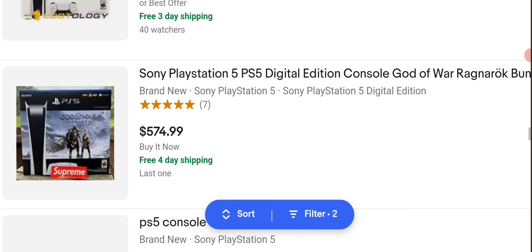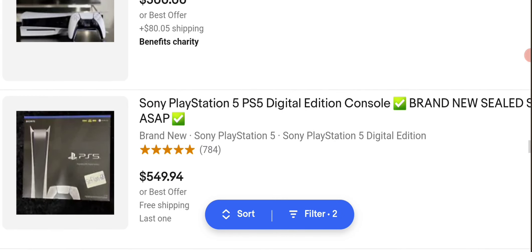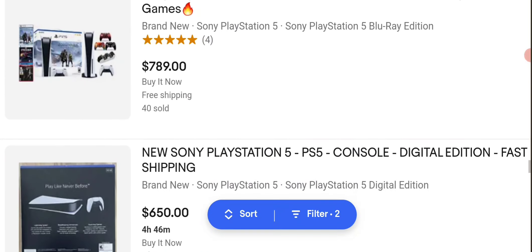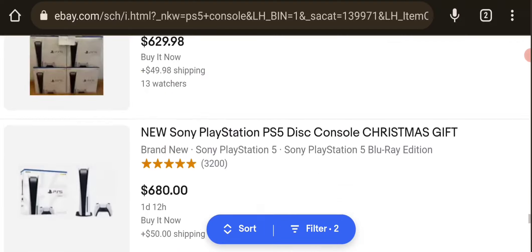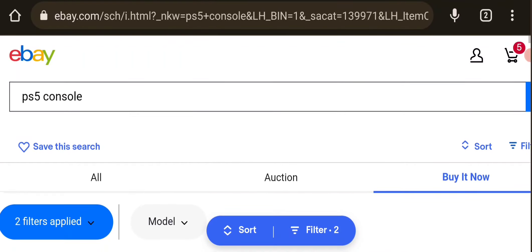It's better than what it originally was, because when these first came out they were like thousands of dollars. So they have gotten cheaper, but they still are very pricey consoles to buy. I'd rather pick up a PlayStation 4 than an expensive PS5. I have three PS4s — I don't really need that.